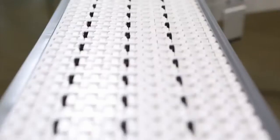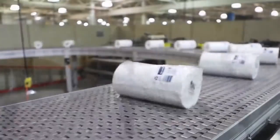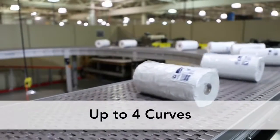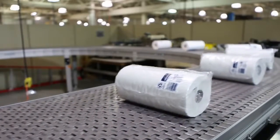A variety of chain types are available including standard, friction insert, roller top, single and multiple curves, and more. Using the High Performance Bearing Chain, you can have up to 4 curves on a single conveyor, saving both cost and space.